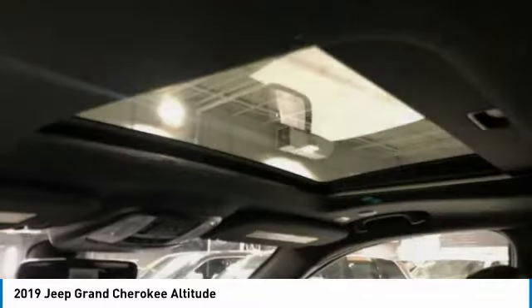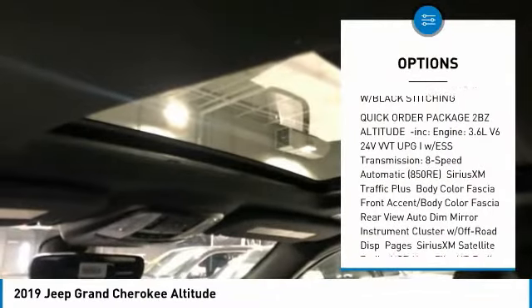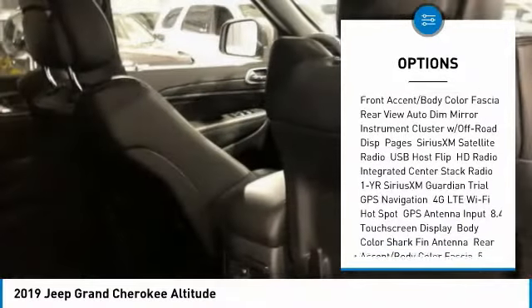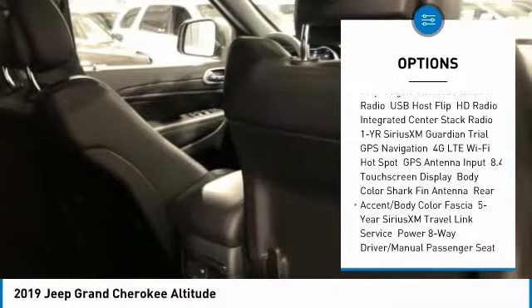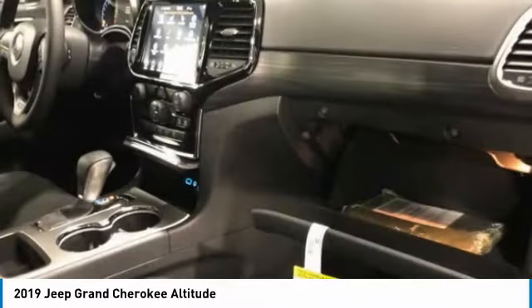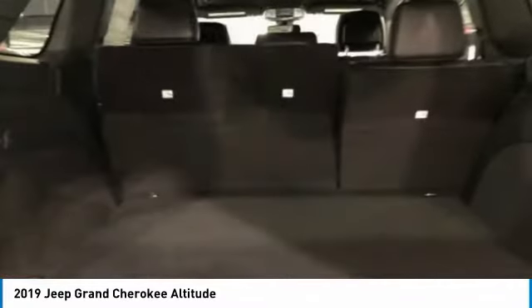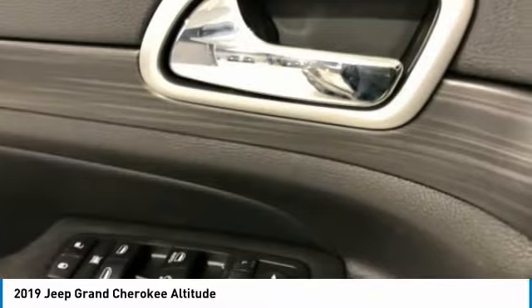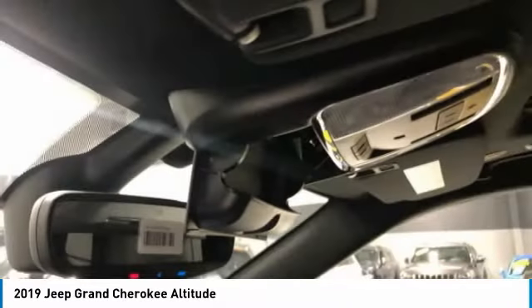Here are some of this vehicle's great options: steering wheel audio controls, power sunroof, navigation system, anti-lock braking system, keyless entry, leather-wrapped steering wheel, Bluetooth, adjustable steering wheel, power steering, four-wheel disc brakes. This vehicle offers reliability and good looks at a great price.